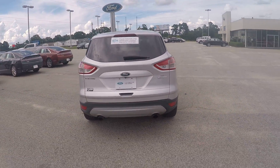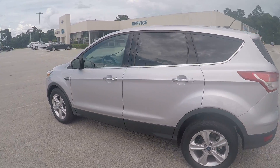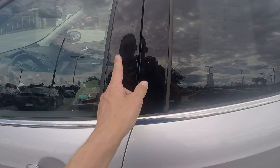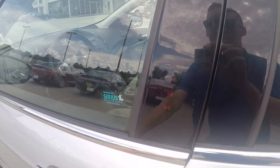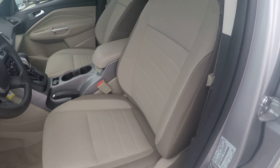This one is also equipped with the EcoBoost four-cylinder. Showing you a little bit about the interior — you can get into the car without even using your key with the keyless entry keypad right there on the door. It also has all power windows, locks, and a power seat.